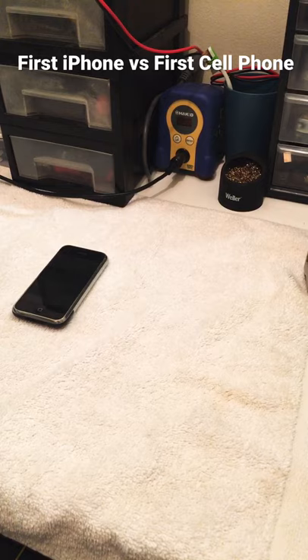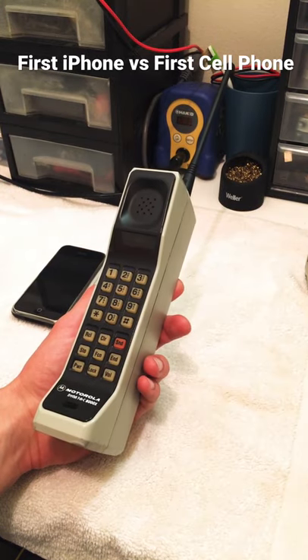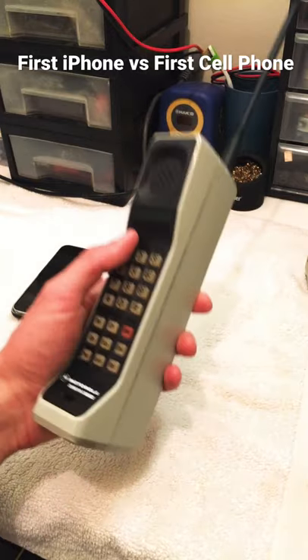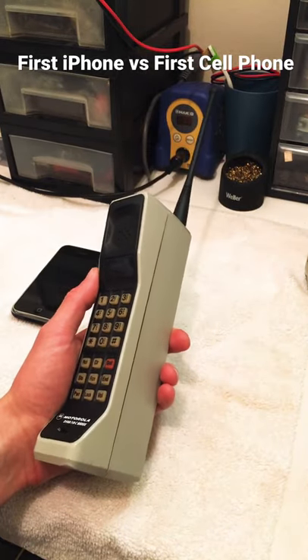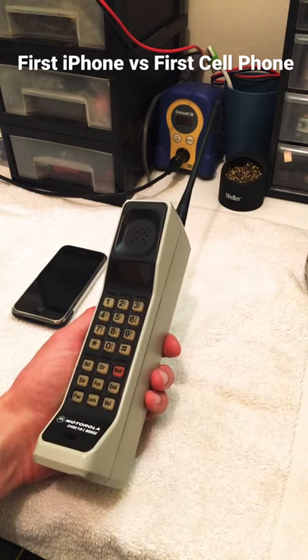Now, let's compare the world's first iPhone with the world's first cell phone. This is the Motorola DynaTAC 8000X, and was the world's first commercially available cell phone, released in 1984 for $3,995, or about $10,000 in today's money.